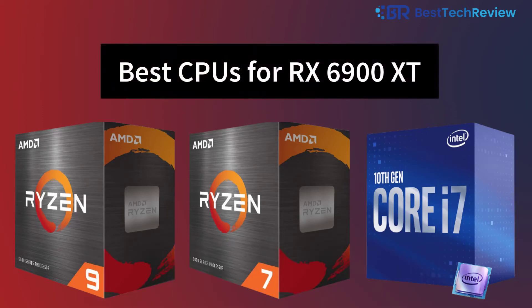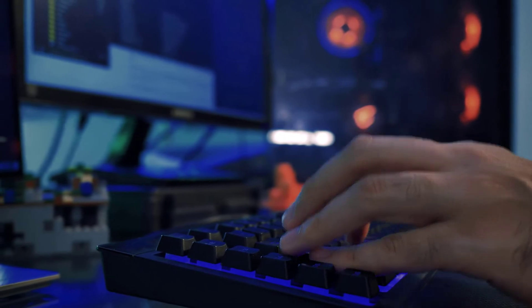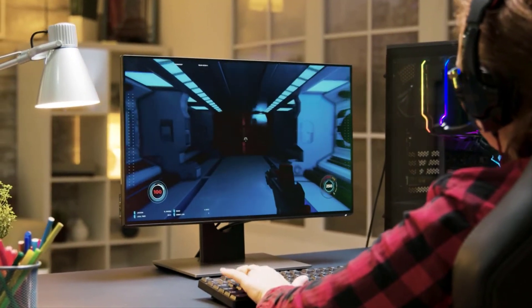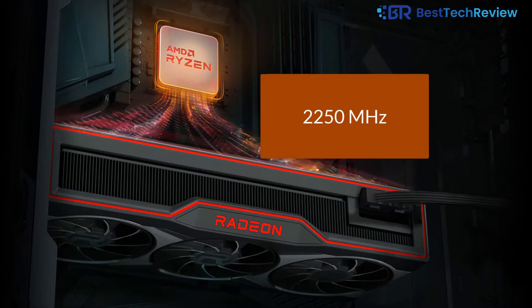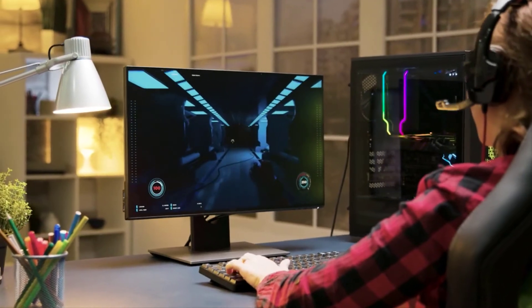Best CPUs for RX 6900 XT. Gamers, streamers, overclocking enthusiasts, and even professionals all love the RX 6900 XT. It is an all-rounder graphics card that can handle data-intensive tasks seamlessly. It comes equipped with game-ready features like AAA gaming and eSports gaming. There is also AMD Smart Access Memory technology that helps improve memory access and performance, with a boost frequency of 2250 MHz and game frequency of 2015 MHz, providing the ultimate HD gaming experience.